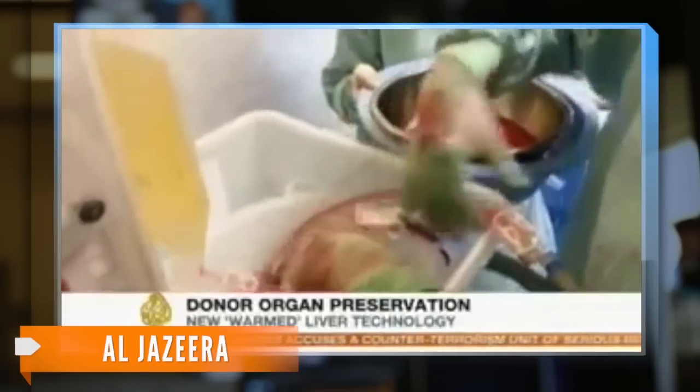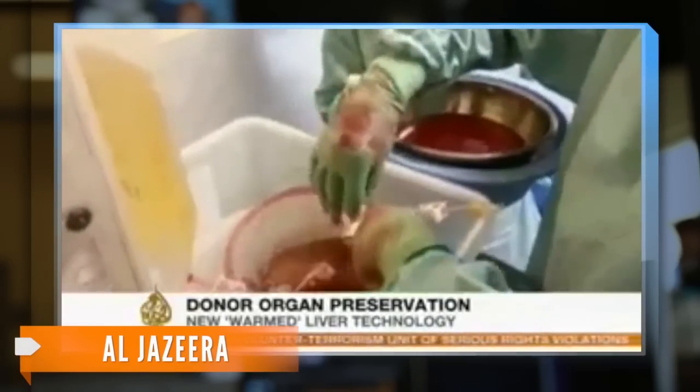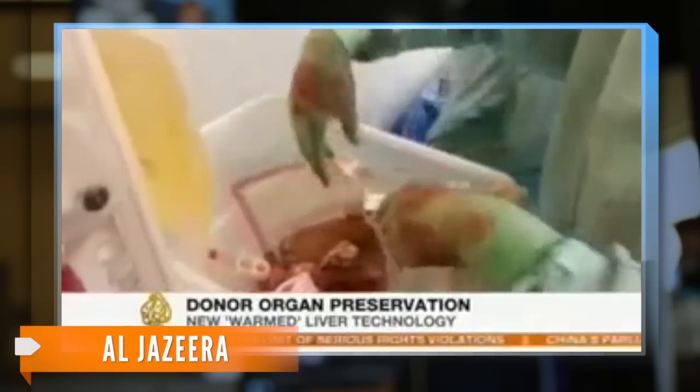A fully functioning organ outside the body? It may sound like science fiction, but Al Jazeera and Sky News show us the evidence: a device created at the University of Oxford that is able to keep a liver alive. This human liver is destined for a new home, but is being handled in a way the world has never seen before.